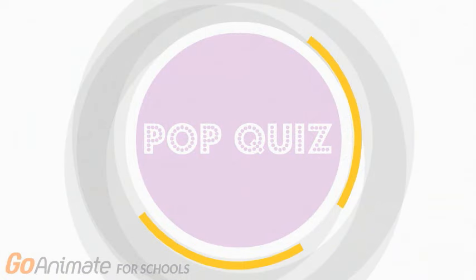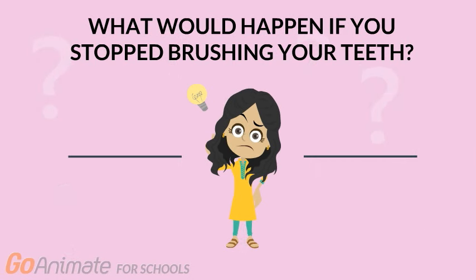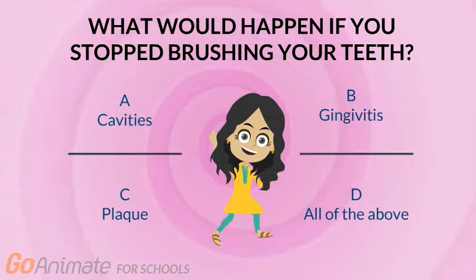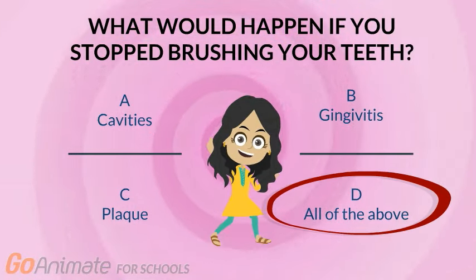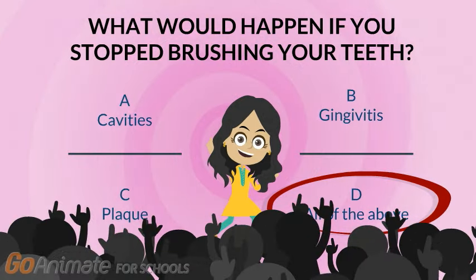It's time for another quiz! What would happen if you stopped brushing your teeth? A. Cavities. B. Gingivitis. C. Plaque. D. All of the above. The correct answer is D — all of the above. Great job!